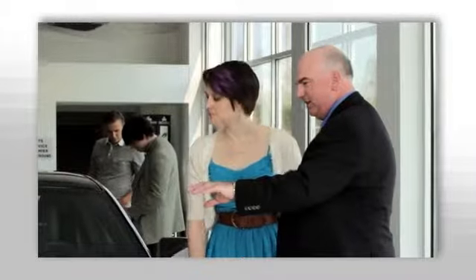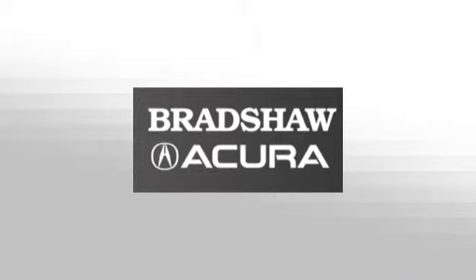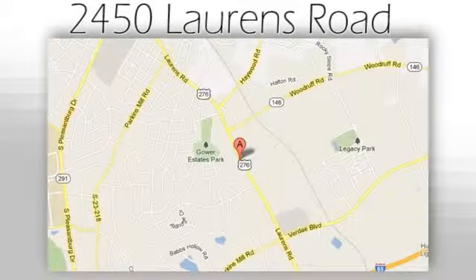We believe the cars we offer are the highest quality, and ideal for your life needs. We look forward to doing business with you. Bradshaw Acura, at 2450 Lawrence Road.